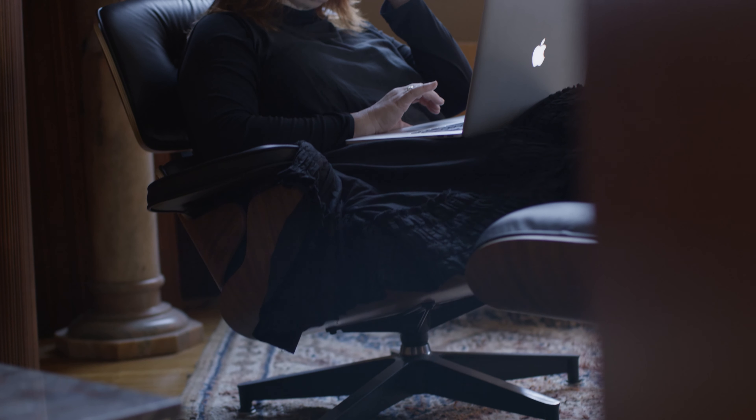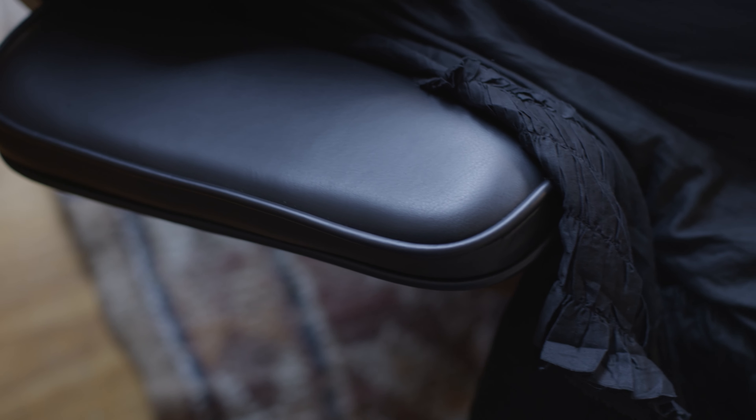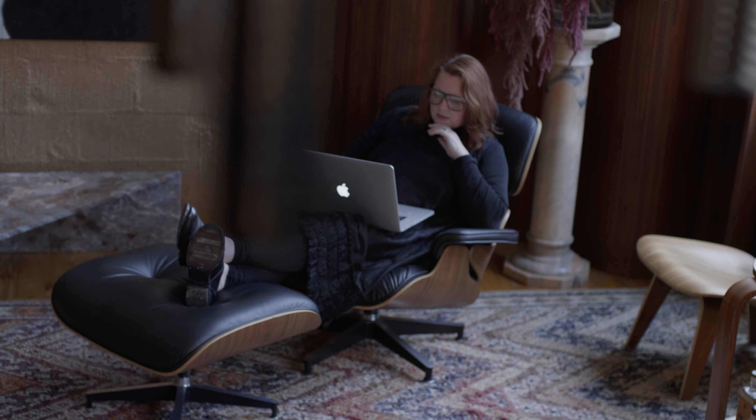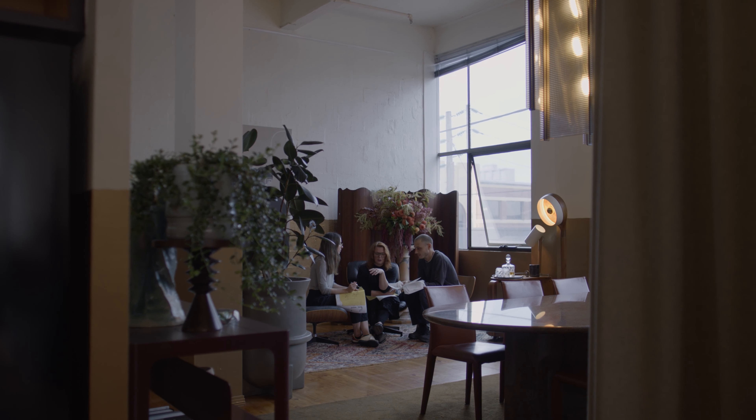The chair is so amazingly comfortable to sit in. It puts you in a portal and takes you to another place. It's just beautiful — it's everything that you would want when you want to relax. I decided to have the Eames chair in our studio because our studio is kind of like a home away from home.